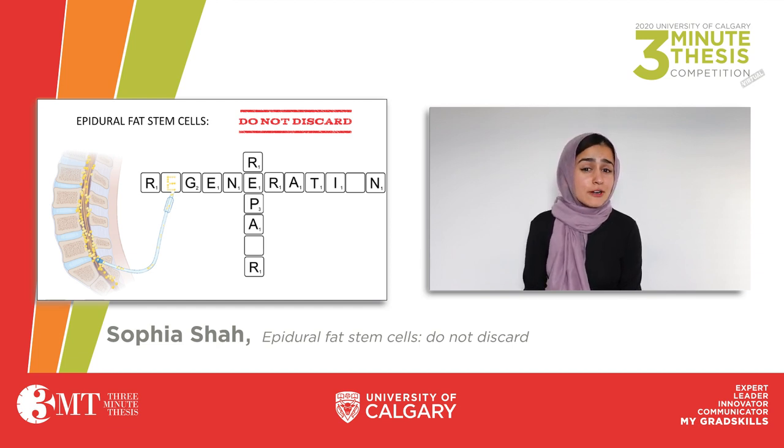Every year, there are up to 500,000 reported cases of spinal cord injuries, with these people twice as likely to be re-hospitalized and up to five times more prone to dying prematurely. These facts are spine chilling, especially when we realize that up to a third of you will potentially be undergoing spine surgery for one reason or another in your lifetime.